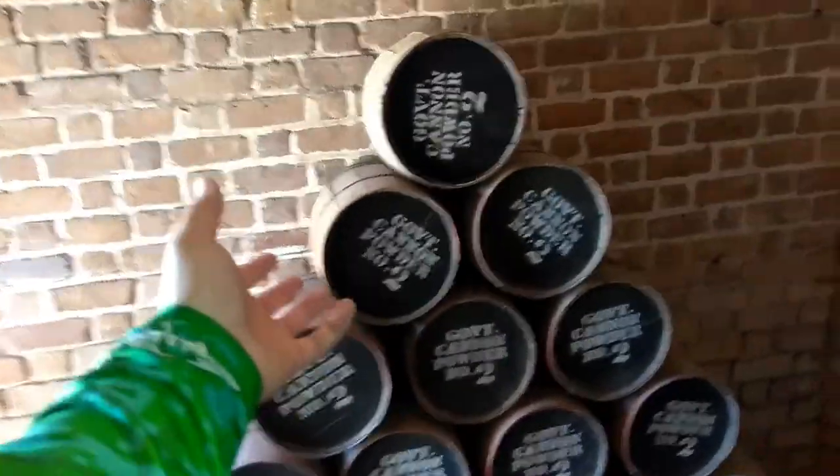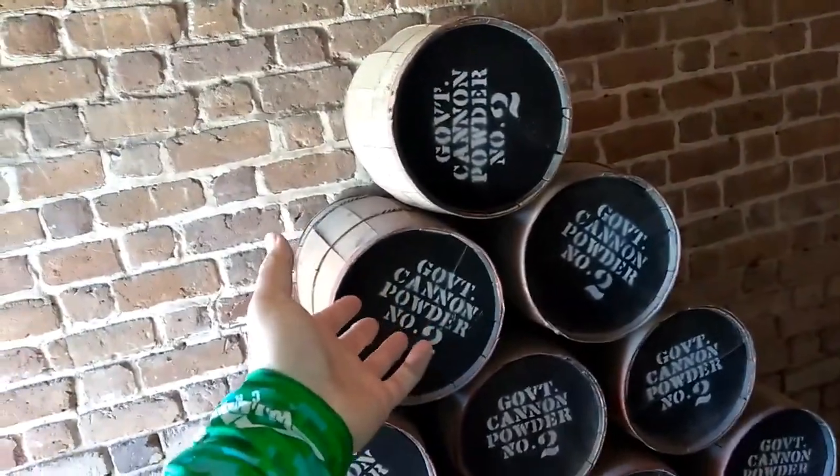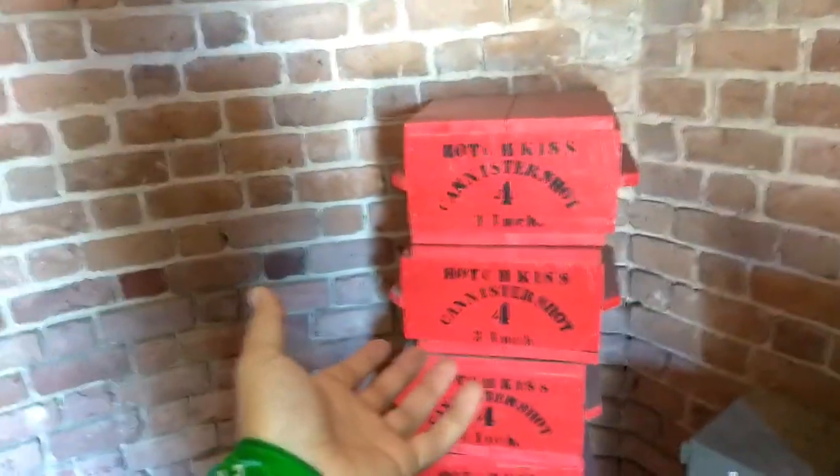This room would appear to be the powder room — I say that because it's got tons of barrels of gunpowder here, or cannon powder as it says on them. I wonder if there's a difference. There are also time fuses and something called Hotchkiss cannon canister shot, three inch. Back in the day I'm sure this room would have been stacked to the ceiling full of gunpowder and shot. There would have been safety precautions — a damp cloth or something over the door to make sure no burning ember could make it in.